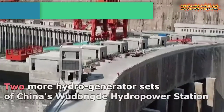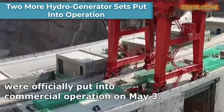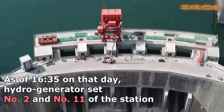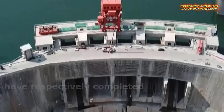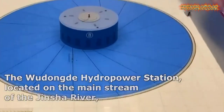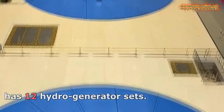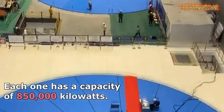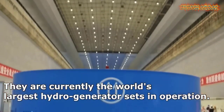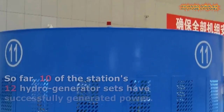This is China's Wudongde Hydropower Station, featuring the world's largest hydro generator sets. It is located on the main stream of the Jinsha River at the junction of Huidong County, Sichuan Province, and Luquan County, Yunnan Province.